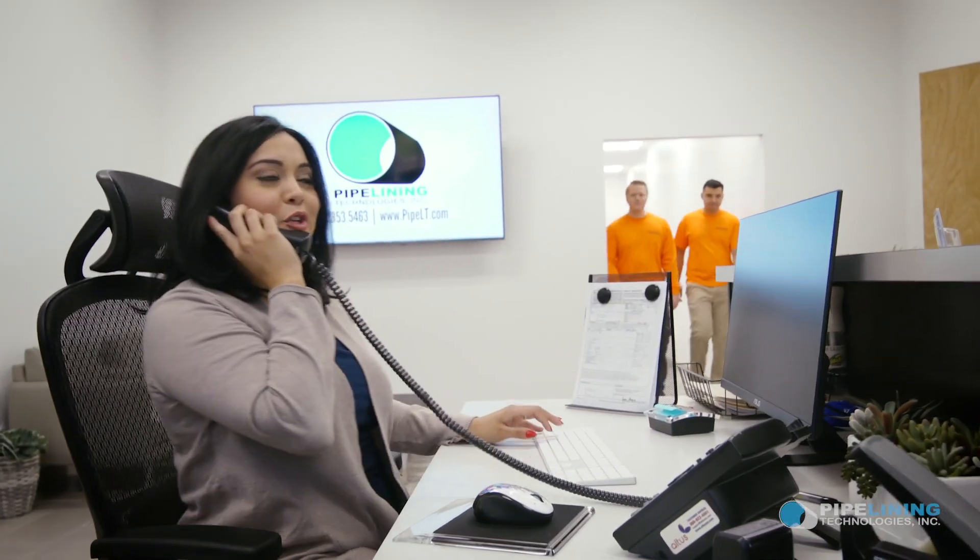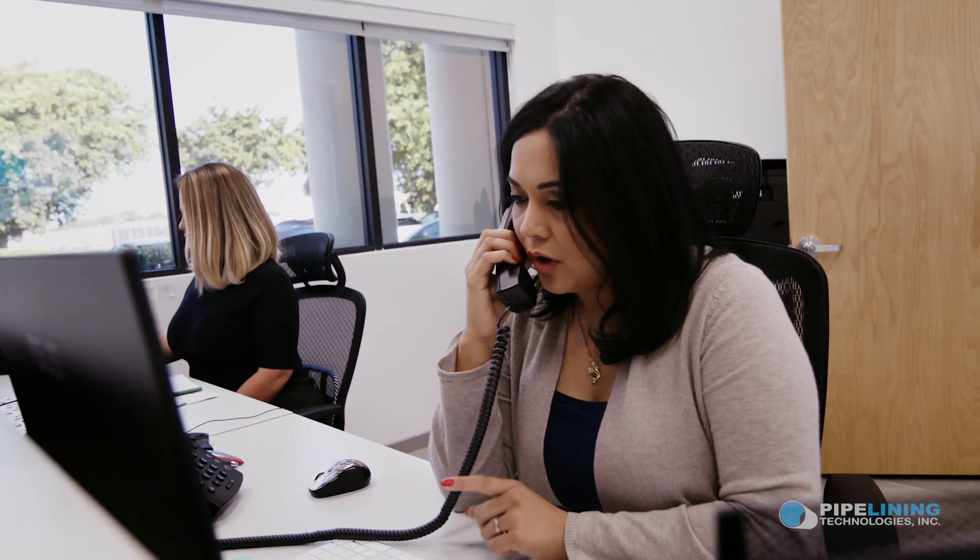Hello, you've reached Pipelining Technologies. How may we help you? I really think I need your help. You've called the right place and we're going to take very good care of you.